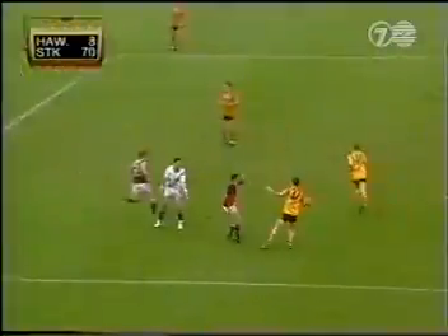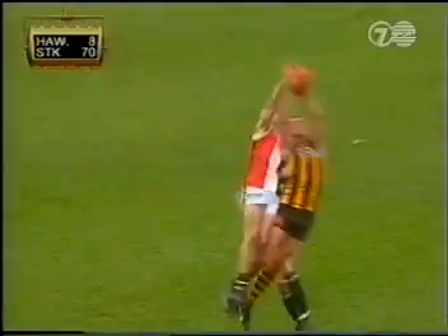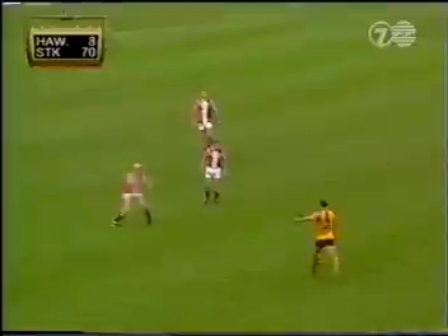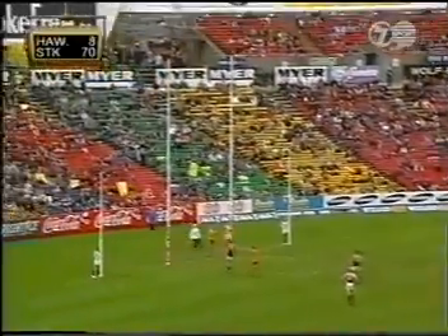Mitchell on Lekas — he goes over the mark nearly but not quite. Lekas to half forward. And the big fish has got it — Salmon from 40. It comes around. Did it come around enough? I think he has — he kicked the goal.